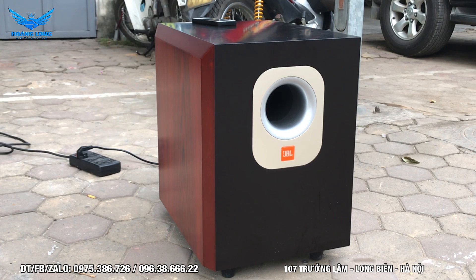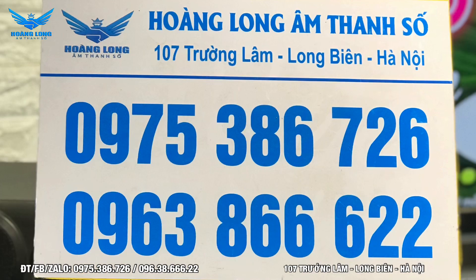Phiên bản này với giá hiện tại đang công bố là 4 triệu đồng. Giá có thể thay đổi tùy theo thời gian, thời điểm và vị trí địa lý khác nhau. Mọi chi tiết về loa trầm hoặc các bộ karaoke giá rẻ bình dân, anh em vui lòng liên hệ theo hai số hotline: 0975 386 726 hoặc 0963 866 622.